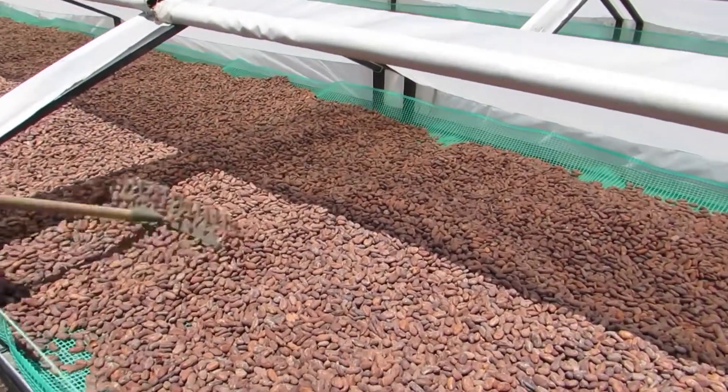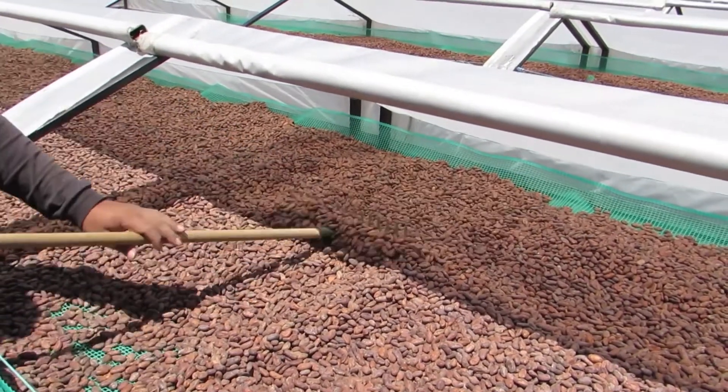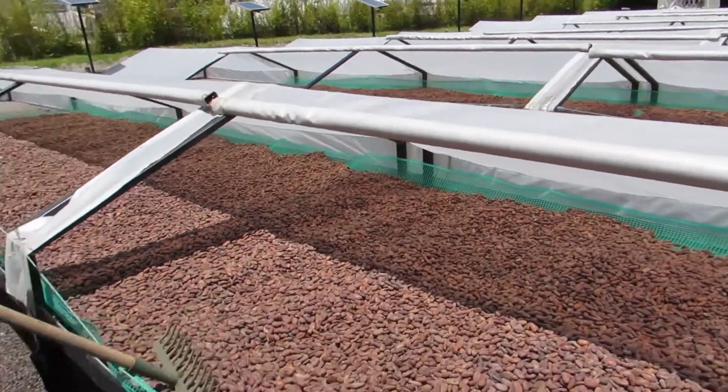Before the beans reach the drying beds they are all hand selected for quality. Flat beans and other defective beans are pulled. The beans that are selected are plump and even in both size and color.